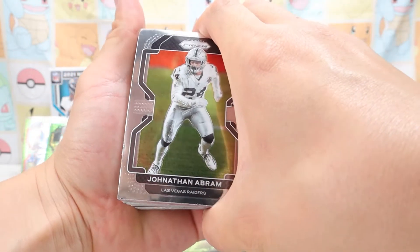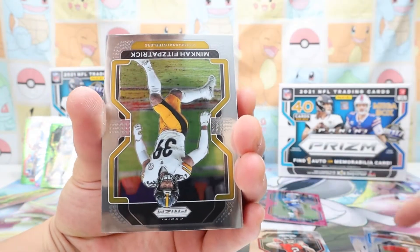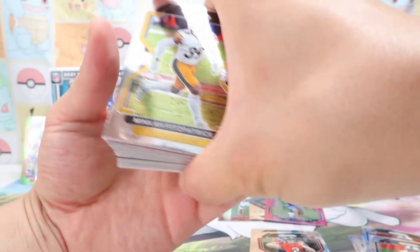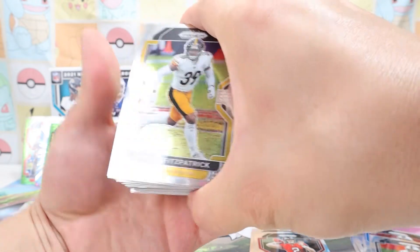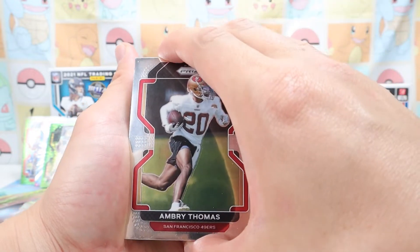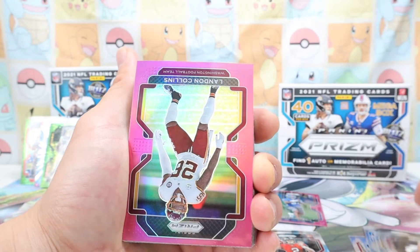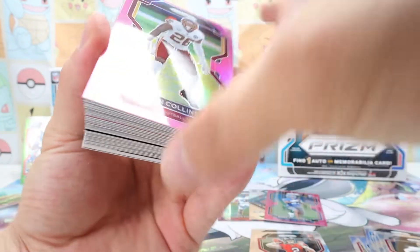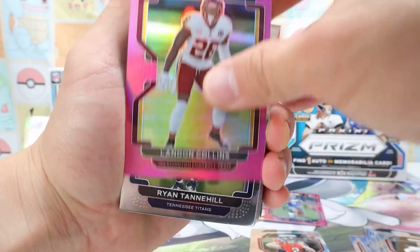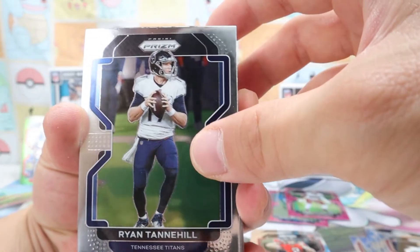Jonathan Abram — must be like a wide receiver. If I'm butchering these names I'm sorry. Minkah Fitzpatrick — definitely heard of this guy, playing for the Steelers. Oh, a pink card — Omri Thomas, playing for the 49ers. Landon Collins — pink card, very nice. Tannehill — oh man, this guy's had an up-and-down career. Mike — All Stock. Look, he's got blood on his pants and everything — jeez.